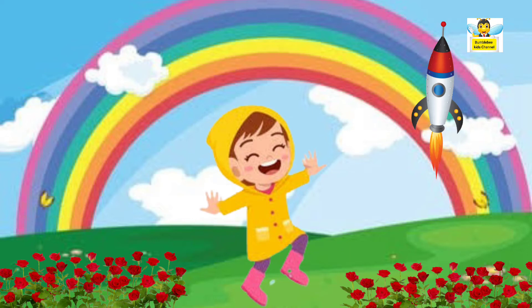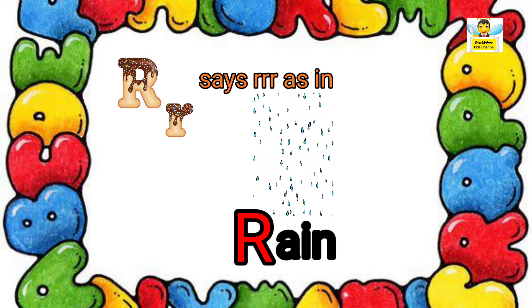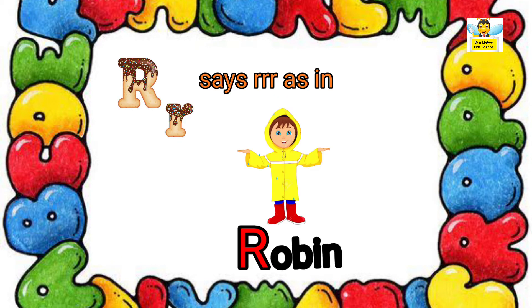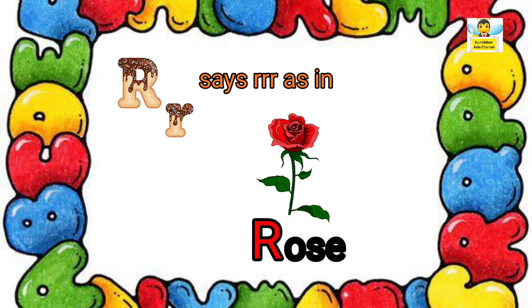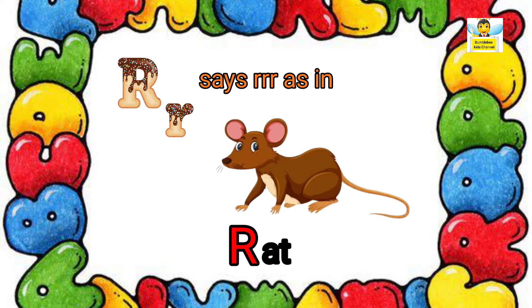Now let us see what are the R letter words we see in this story. R says R as in rain. R says R as in Robin. R says R as in Rose. R says R as in Rabbit.